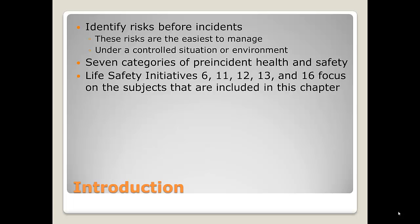There are seven categories of pre-incident health and safety, and the life safety initiatives that we're going to discuss in this chapter are from 6, 11, 12, 13, and 16. So what we're going to start with first is in-station considerations.